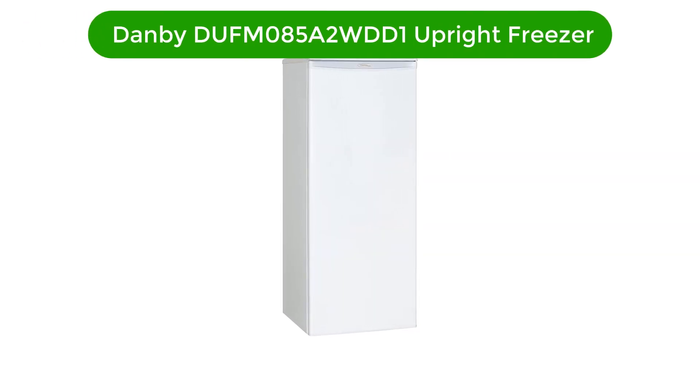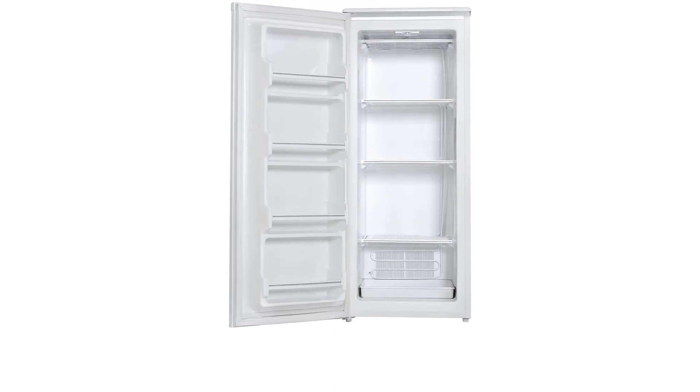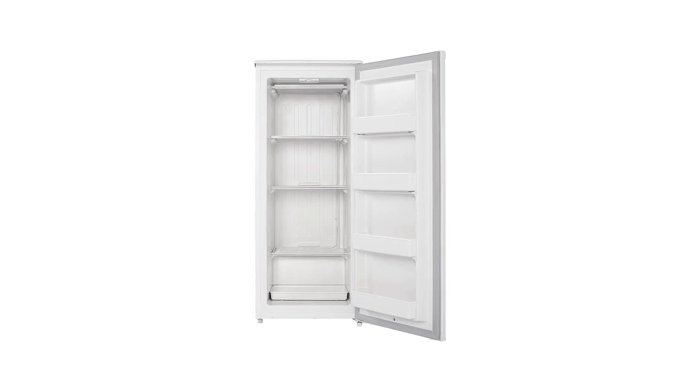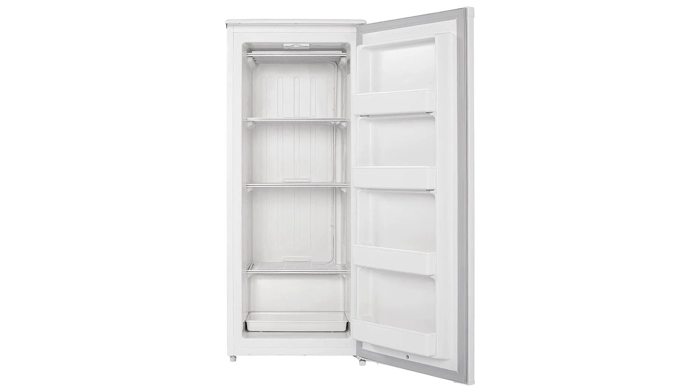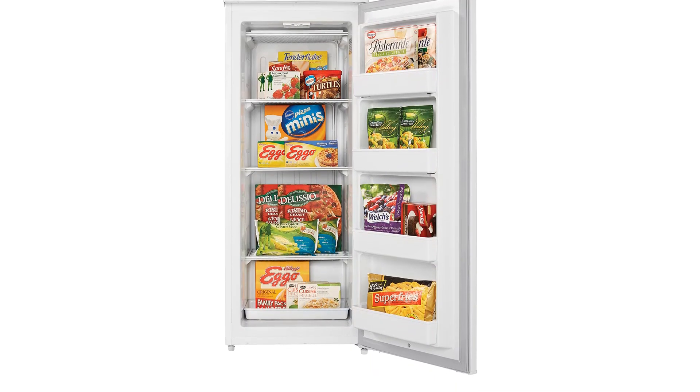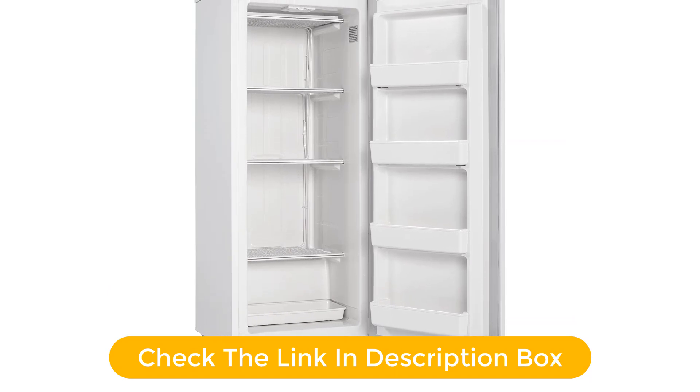Number 3. Our third best pick is the Danby DUFM 085A2 WDD-1 Upright Freezer. The Danby DUFM 085A2 WDD-1 is the perfect freestanding freezer for your home. With 8.5 cubic feet of storage capacity, you can easily store all your favorite frozen items. The manual defrost system ensures efficient operation, and the adjustable thermostat lets you customize your cooling temperature. It features an interior light and a convenient reversible door that opens left or right to fit any kitchen layout. This upright freezer is perfect for small apartments, condos, and family homes.